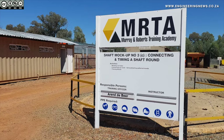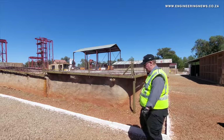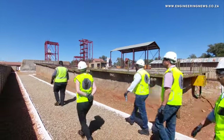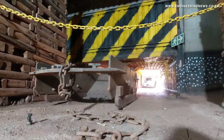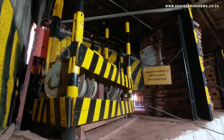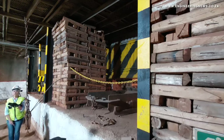Murray & Roberts Cementation offers training across the full value chain of mechanized mining, with trainees typically starting with e-learning and theoretical work before moving to virtual reality exercises, emergency drills and real machine operation in underground simulated conditions. The training facility prides itself on upholding stringent safety standards throughout every module and stage of training it offers.